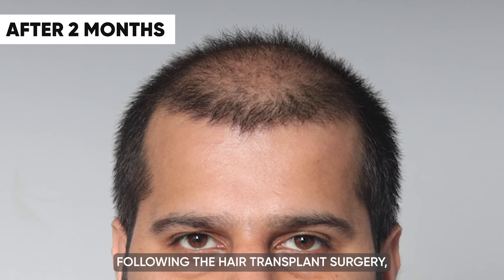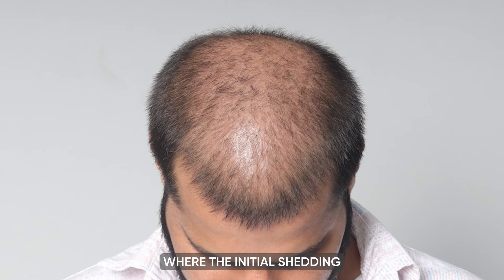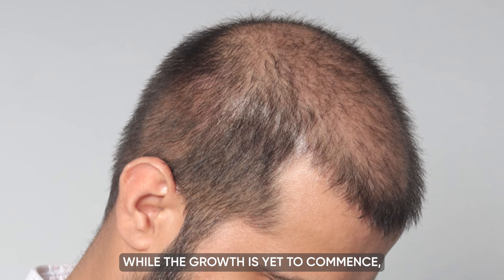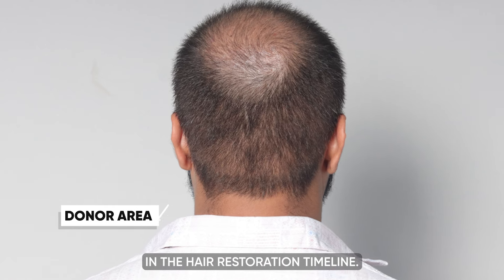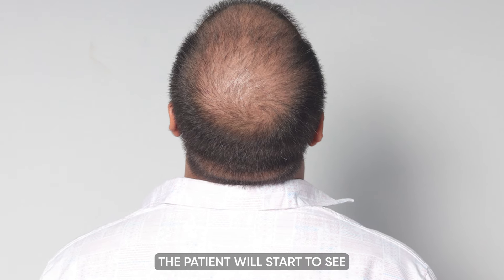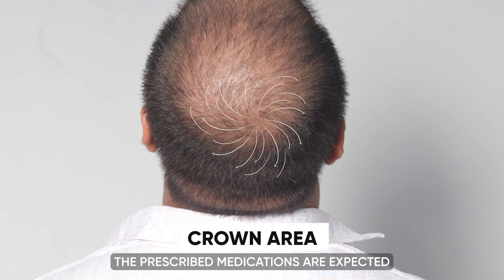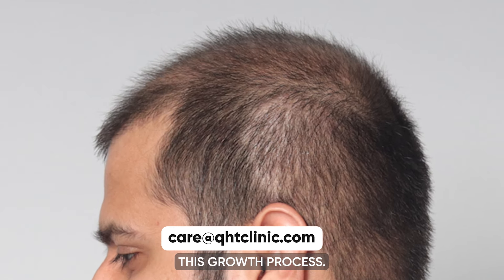At the two-month mark following the surgery, our patient is at a pivotal stage where the initial shedding phase is nearing its end, paving the way for new hair growth. While growth is yet to commence, this phase is critical in the hair restoration timeline. We are optimistic that once this shedding period is complete, the patient will start to see significant hair growth, with prescribed medications expected to play a key role in accelerating this process.